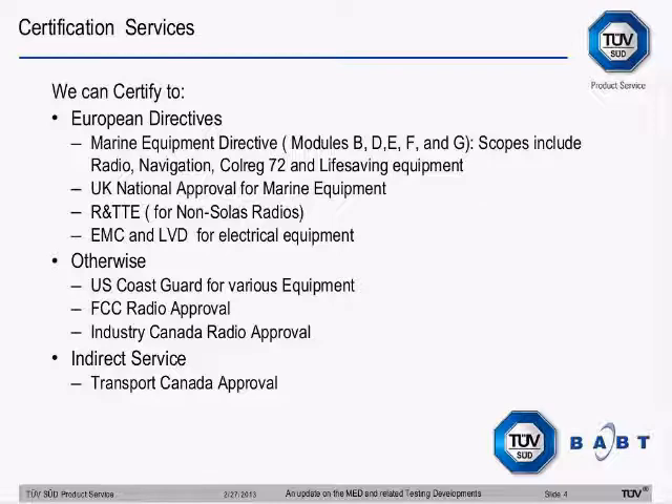We do FCC and Industry Canada radio approvals — that includes both SOLAS vessels and non-SOLAS radios. Anything that transmits comes under the FCC rules if you wish to sell it in America, and likewise Industry Canada rules if you sell it in Canada. We are appointed to give those approvals. And likewise, if it's going to go on a vessel, we can indirectly get Transport Canada approval — we have to apply to them; we can't do it on our own authority, but we have a service to do that.